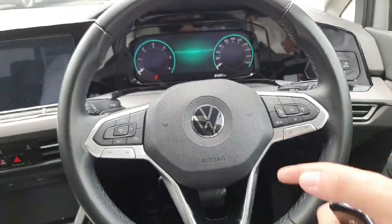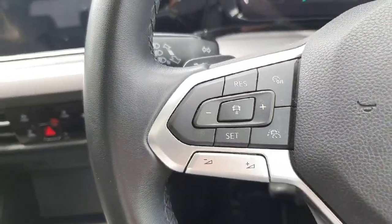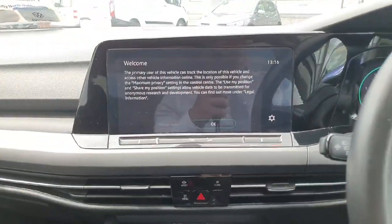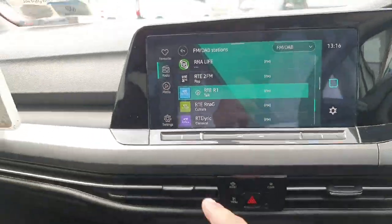Multi-function steering wheel, digital dash display. Comes with lane assist and cruise control. The touch screen infotainment system comes with sat nav, Apple CarPlay, and Bluetooth — really nice touch.